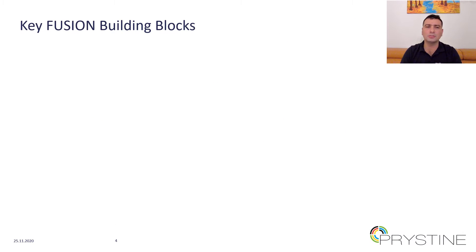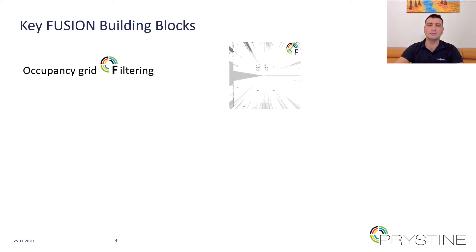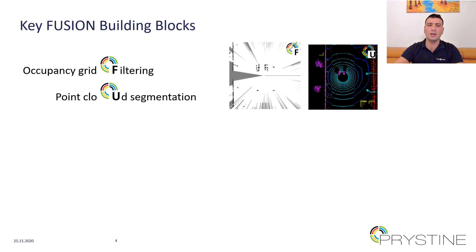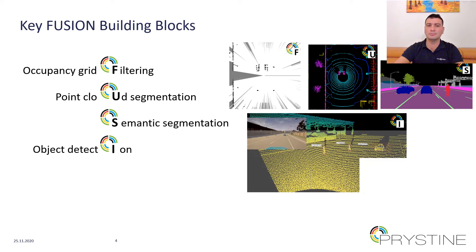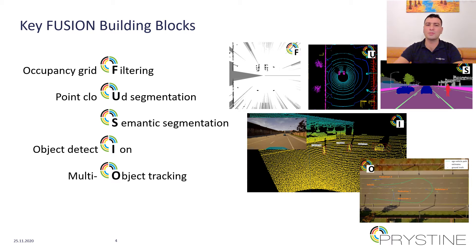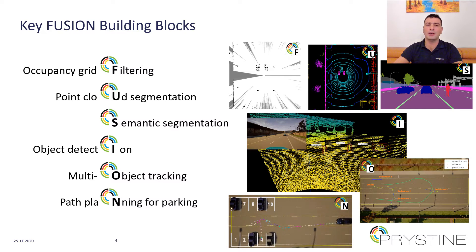In order to realize this demonstrator, a number of software components — namely key FUSION building blocks — were developed. These are: occupancy grid filtering component, point cloud segmentation block, semantic segmentation component, object detection module, multi-object tracking component, and path planning for parking component.